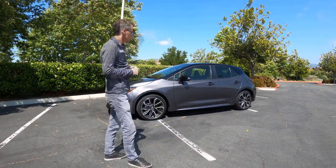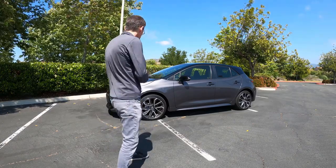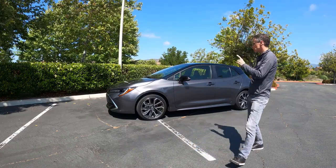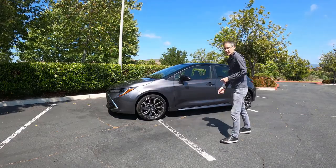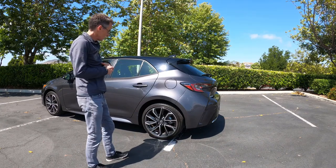I think it looks pretty cool. These are some really nice looking wheels with Yokohama all-season tires — they're pretty good. You can get this one in sedan form, but I think this looks so much better with this little sort of clamshell hood right here. And then at the back, it's got this little rear spoiler — looks kind of funky, kind of cool.